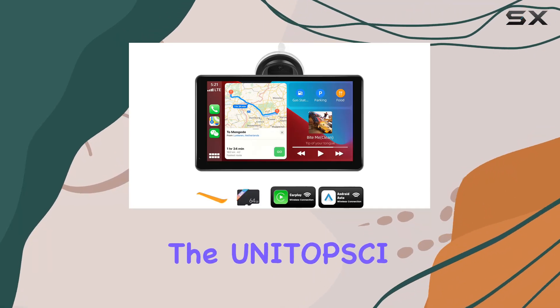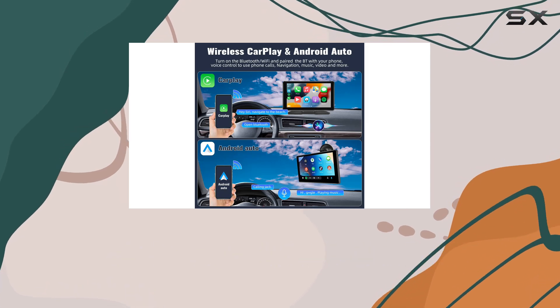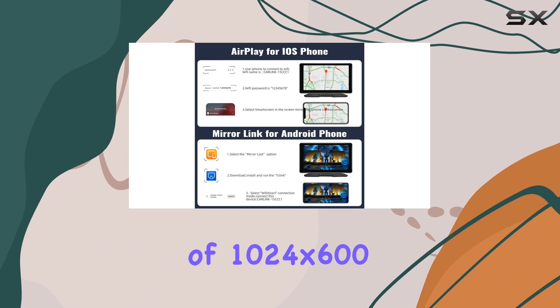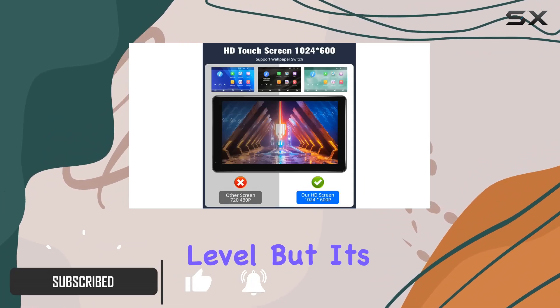Today, we're diving into the Unitopsi Portable Car Stereo, a game-changer in the world of in-car entertainment. With a sleek 7-inch touchscreen boasting a resolution of 1024x600, your visual experience is elevated to a whole new level.